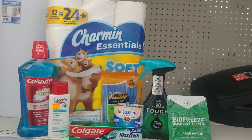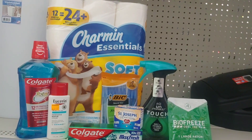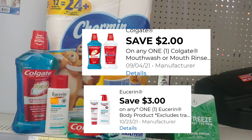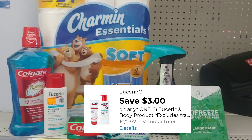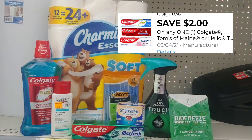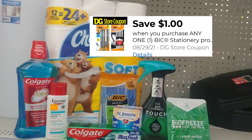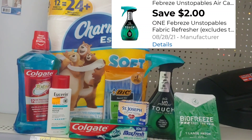Let me go ahead and recap every digital coupon I will utilize. My total is $25 and some change. I'm picking up the Colgate Mouthwash at $5 with a $2 digital coupon. The Eucerin was in the clearance section at $4.05 with a $3 digital. The Colgate Max Fresh is $2.75 with a $2 digital. St. Joseph Aspirin has a $1 digital, and the Bic Pens are $1 with a $1 general store digital, reducing them down to a penny.